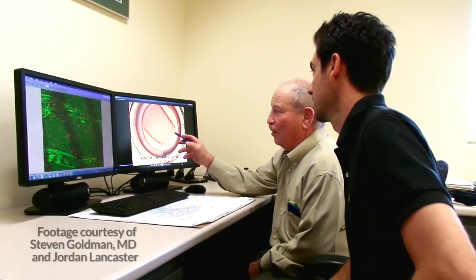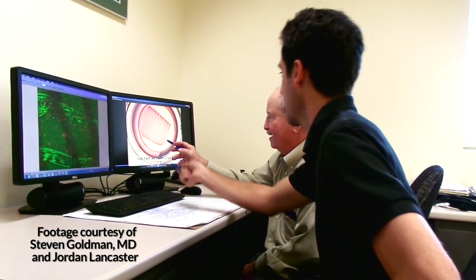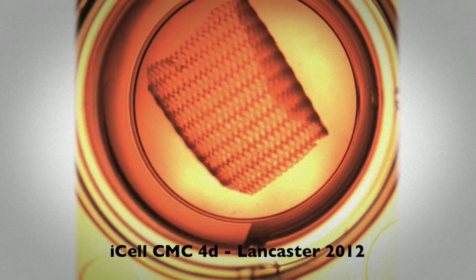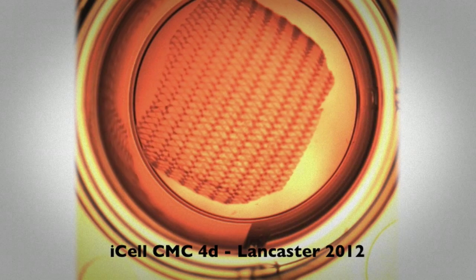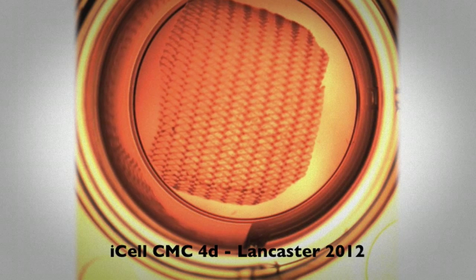The cardiac patch really provides two things: one is structural support so that these terminally differentiated cardiomyocytes will lay down and adhere, and second, once you implant it, it'll provide a vascular response or new blood flow to this transplanted patch, enabling those cells to survive and ultimately contribute to improvements in cardiac function.